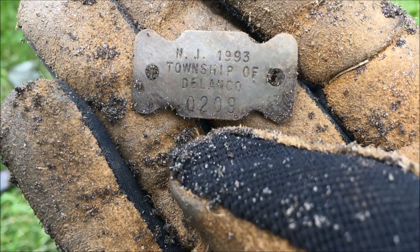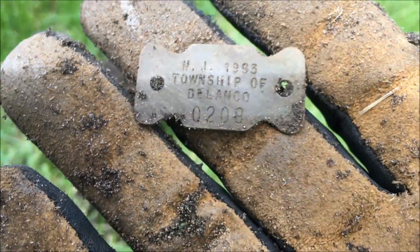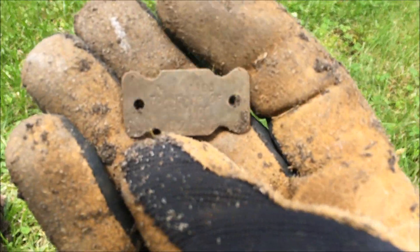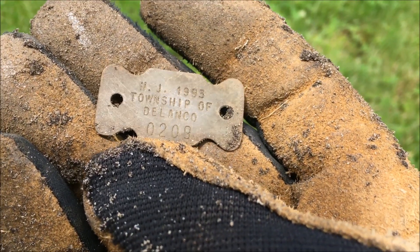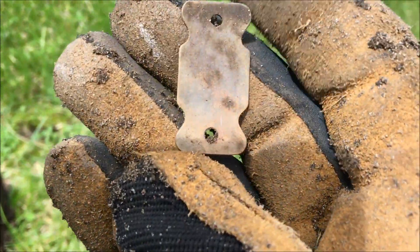Well, this might not be that old — it's only 1993 — but it's a dog tag. New Jersey, Townsend of Delanco. I didn't even know that was the name of the town. Maybe the dog ran over here. Cool piece — keep on digging.